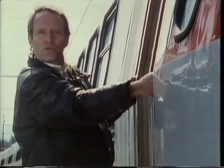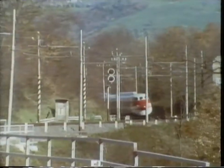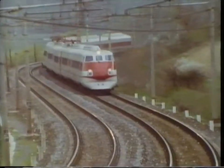Coming up ahead is a stretch of track with more bends in it than a plate of spaghetti. Let's see if the computer can cope. Each carriage is tilted using powerful hydraulic cylinders. The computer ensures that they tilt in the right sequence and to just the right amount.